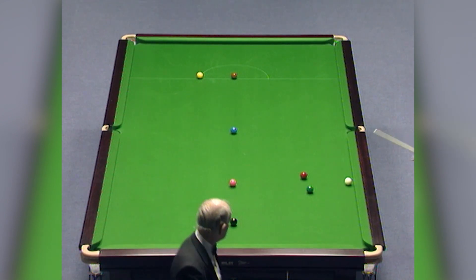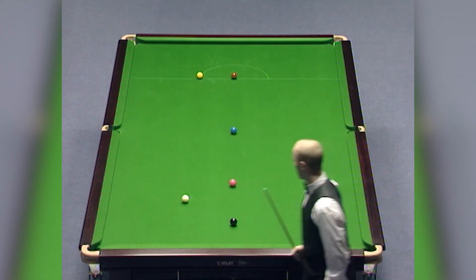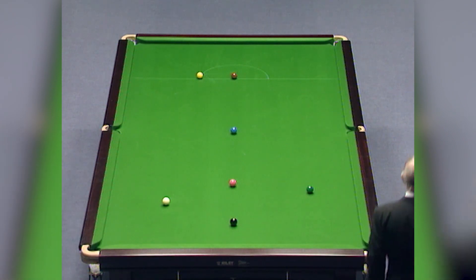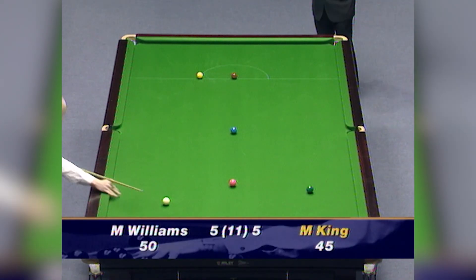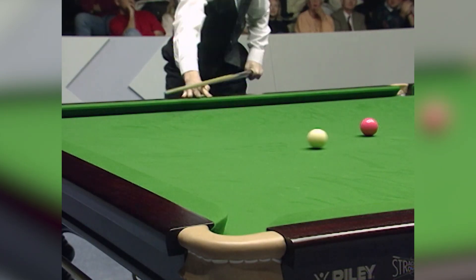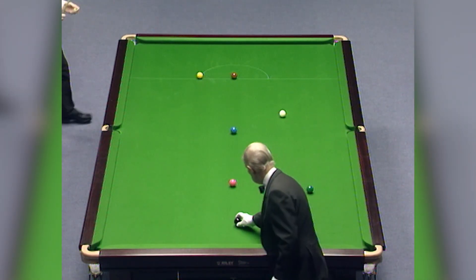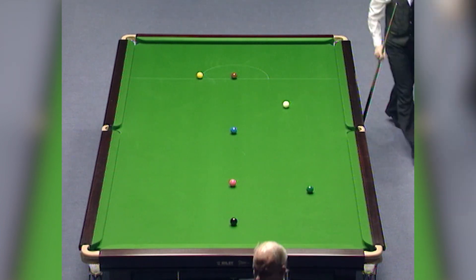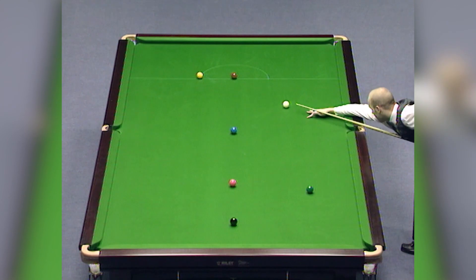44. 45. The green being at this end of the table means there's a little more difficulty, but he's got a nice angle on the yellow to get to it. But then of course he's got to get back for the brown, so the next couple of shots are the vital ones.